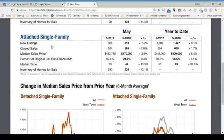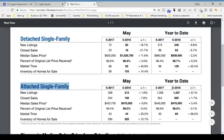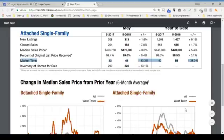Now let's look at attached single-family for Westtown — again, that includes condos and townhouses. There's always vastly more activity in attached versus detached. We've got 1,427 new attached listings versus 249 houses, up significantly by 9.1%. Sales are up a modest 1.7%, with 665 sales. Median sales price is up from $446,000 to $470,000, representing a 5.4% increase. Percentage of original list price received is pretty much the same at 98.5%. However, it is taking a little longer — 50 days last year, now 69 days.